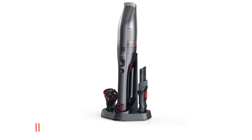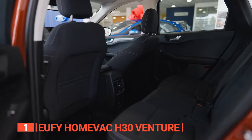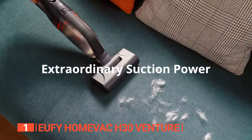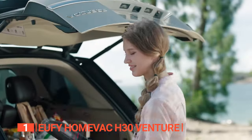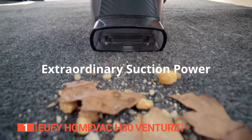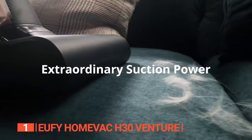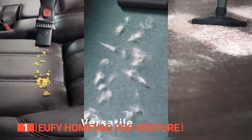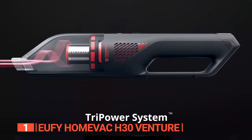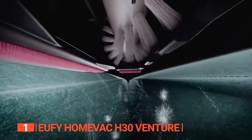Finally, the top handheld vacuum for your car is the Eufy Home Vac H30 Venture. If you're in need of a fantastically powerful and versatile cleaning solution for your car that won't weigh you down, then the Eufy H30 is the vacuum for you. With its impressive suction power and ultra-lightweight design, this vacuum is the perfect device for any car enthusiast. Weighing in at a mere 1.78 pounds, this little vacuum is a true powerhouse, effortlessly reaching down the side of seats, air vents, and dashboards. Its multi-surface tool and two-in-one crevice tool make it a breeze to tackle all sorts of messes, even those pesky crevices between car seats and center consoles. With its incredible suction power, this vacuum easily picks up debris on various surfaces, and its Eco and Max modes ensure that it can adapt to any mess.